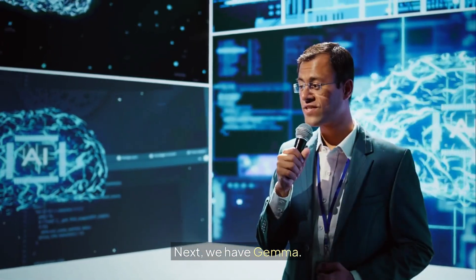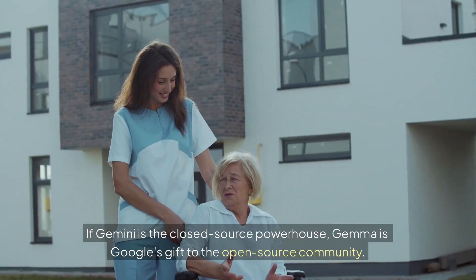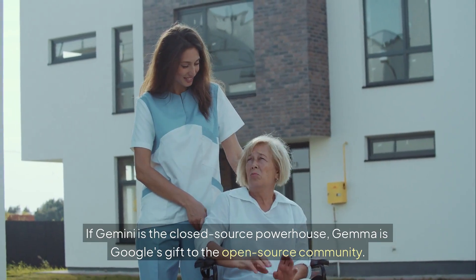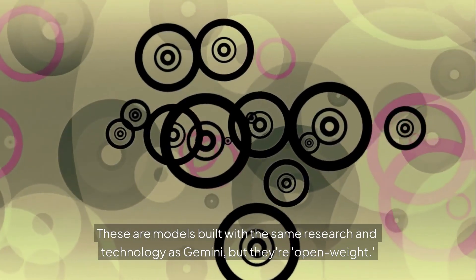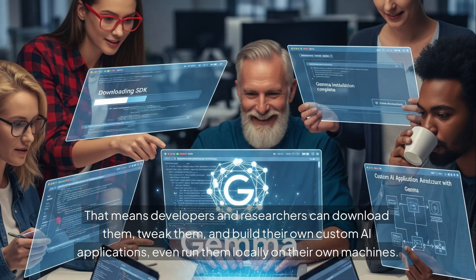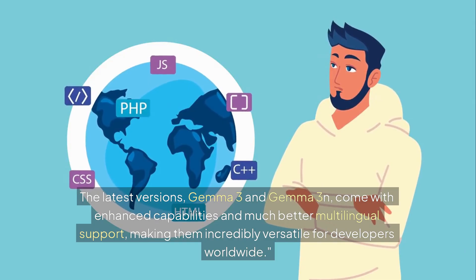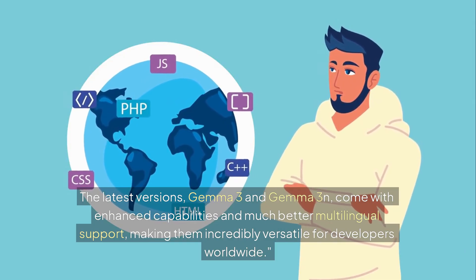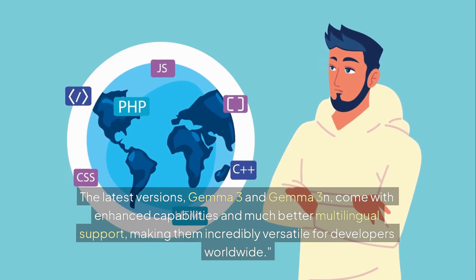Next, we have Gemma. If Gemini is the closed-source powerhouse, Gemma is Google's gift to the open-source community. These are models built with the same research and technology as Gemini, but they're open-weight — meaning developers and researchers can download them, tweak them, and build their own custom AI applications, even run them locally on their own machines. The latest versions, Gemma 3 and Gemma 3N, come with enhanced capabilities and much better multilingual support, making them incredibly versatile for developers worldwide.